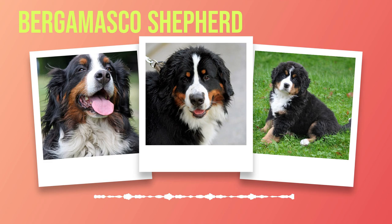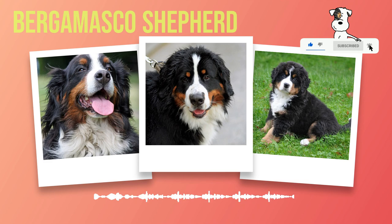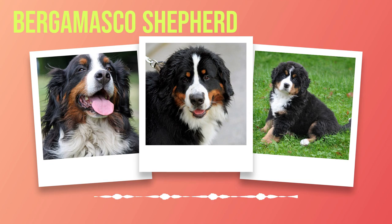The temperament and personality of Bernese Mountain Dogs make them an exceptional breed for families looking for a loyal and friendly companion. Their gentle nature makes them excellent with children, while their adaptability allows them to thrive in various living environments. Remember that exercise is crucial for their well-being along with regular grooming to maintain their striking appearance. With their incredible temperament and unwavering loyalty, they will undoubtedly bring immense joy into your life.